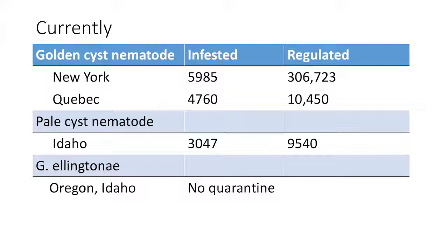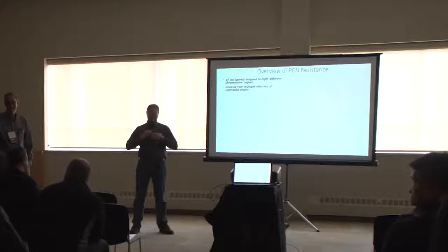A clarification from the audience: the 300,000 acres regulated in New York — only about 10,000 total are in potatoes. The rest is regulated land but not farmed, not surveyed, not potatoes. The more correct figure would be 10,000 acres of regulated table fields.